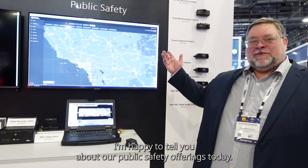Welcome to ISC West 2024. My name is Nathan. I'm happy to tell you about our public safety offerings today.